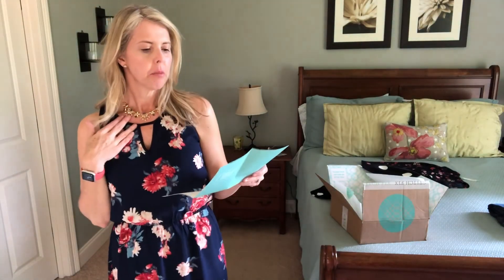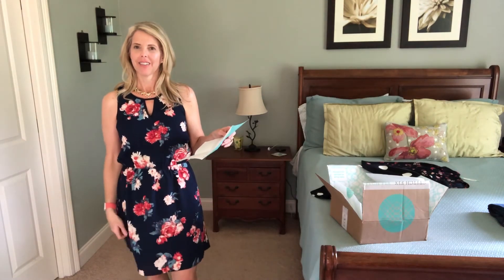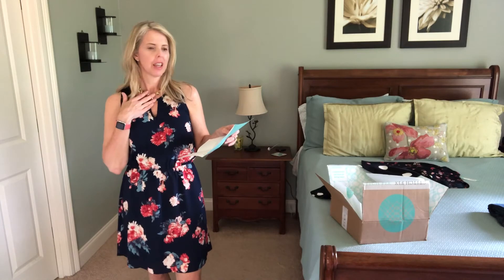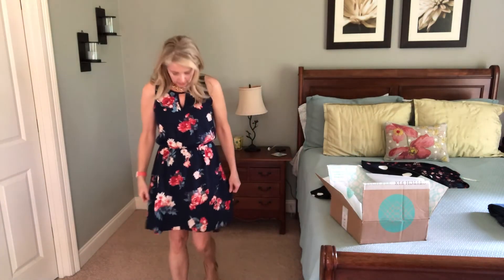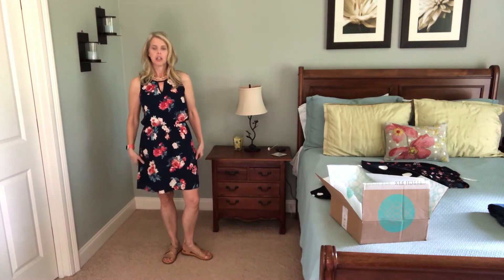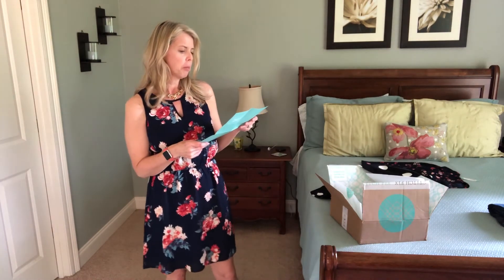I've got on the statement necklace — $38 by Stella and Ruby — and the Marfin and Spruce Evander Dress for $68. I love this dress; I'm definitely keeping the dress. I like the necklace — I'll probably keep it too. It fits nicely and it's a good length. I'm not sure what shoes I'll wear with it; I just have on the sandals I was wearing earlier.